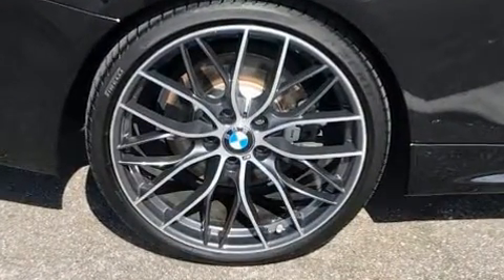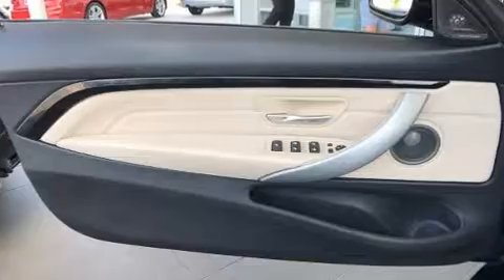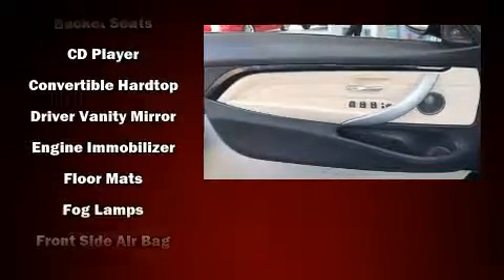It includes power seats, front and rear air conditioning, a power convertible roof, and seat memory.